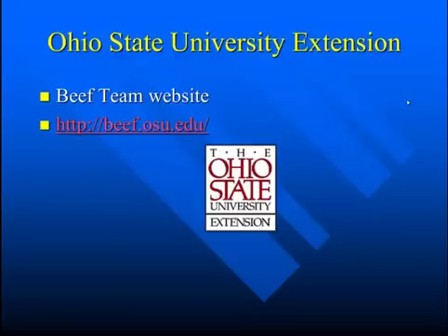If you want additional information, you can go to Ohio State University and our OSU Beef Team website. Thank you for your time.